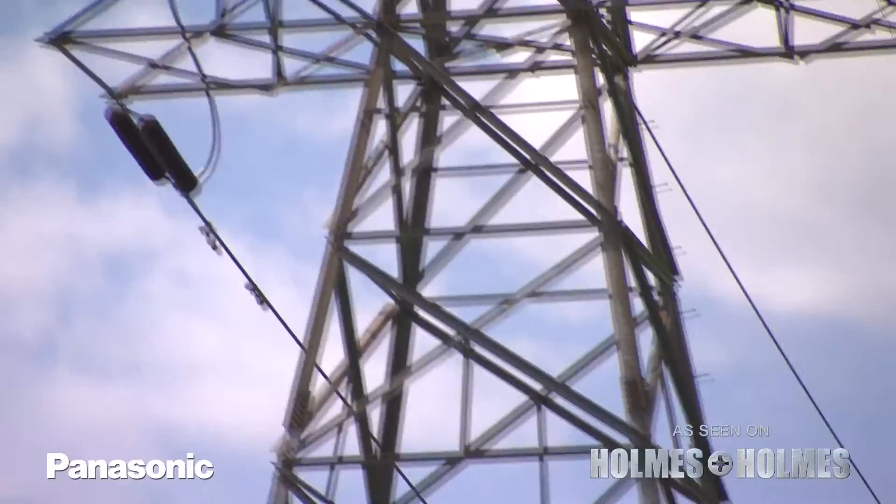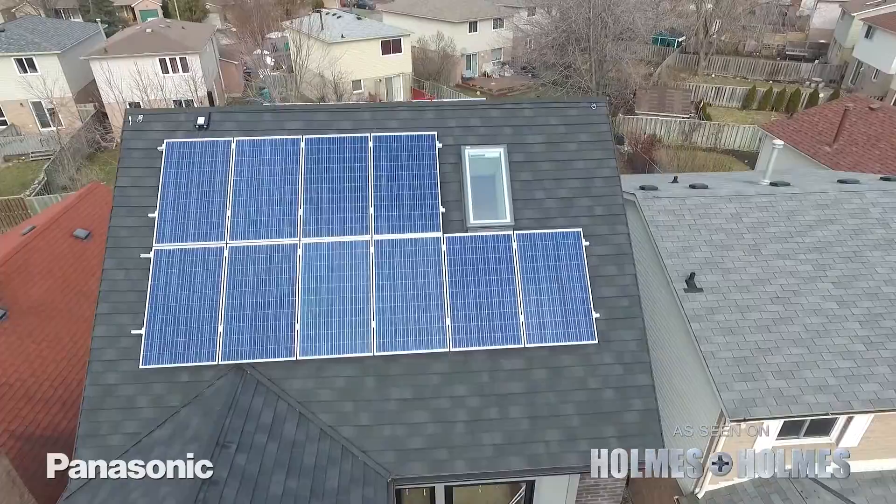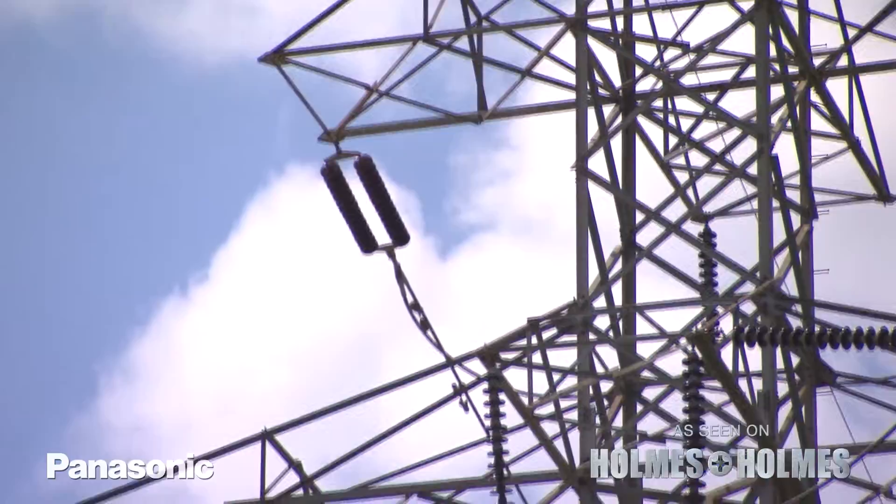The number one thing you want to achieve is a bill of near-zero power consumption from the grid. The number two thing is that you have backup power. A critical piece of the puzzle is building an energy-efficient house and using energy-efficient appliances to try and achieve net zero — so you produce what you consume, giving you near-zero power consumption from the grid.